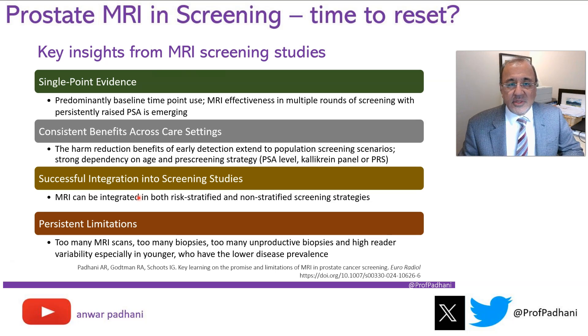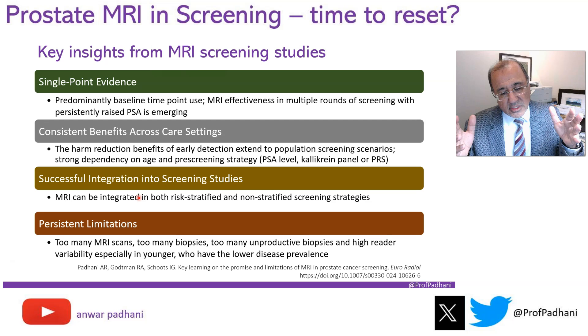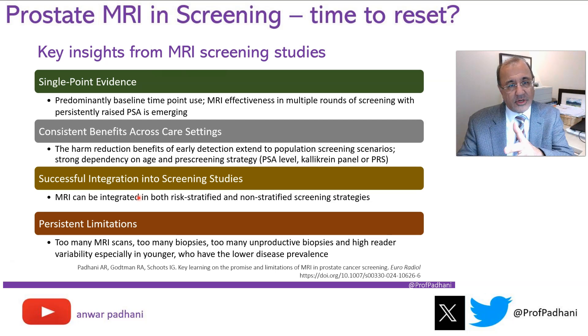Thinking about key insights from these screening studies: first, this is single time-point evidence — we don't know how well MRI will behave in subsequent rounds, though we can be confident it will do well. We know that benefits seen in early detection settings translate into screening settings. We can successfully employ MRI whether or not we pre-risk stratify patients. However, limitations remain: too many MRI scans, too many biopsies, too many unproductive biopsies, and high reader variability, particularly in younger men who have the lowest rates of cancer.